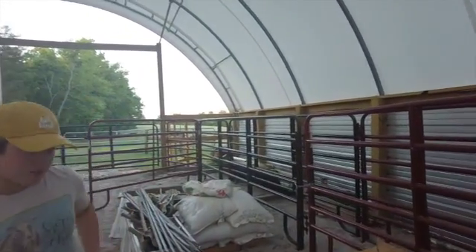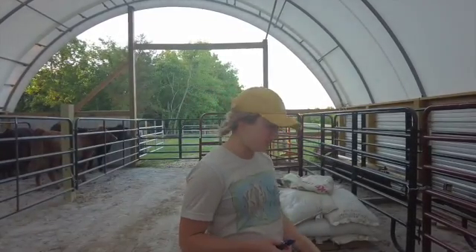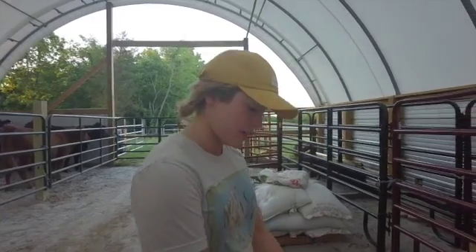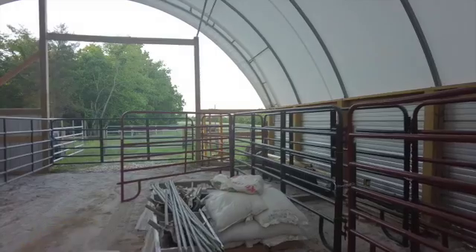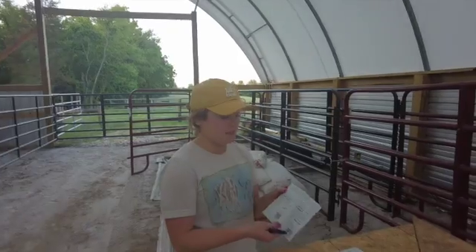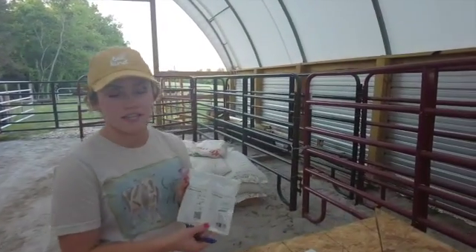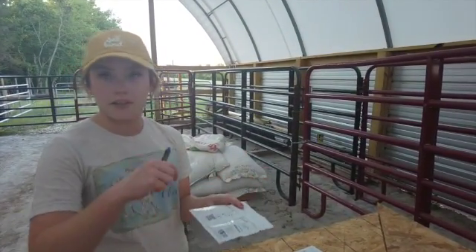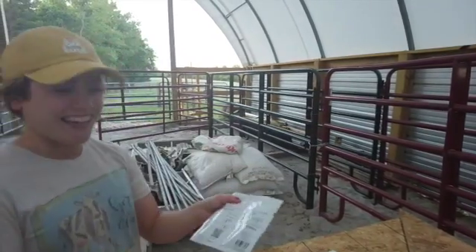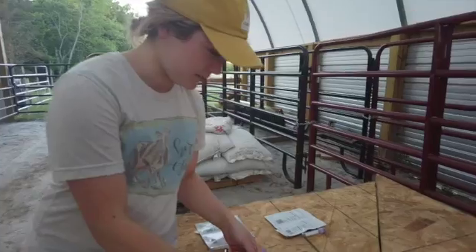Alright, Mikaela, what are we doing today? We are preg checking our heifers. Is it a normal preg check like everyone else does? This is not — this is a much cooler preg check. We used to have to draw blood and drive it or mail it off somewhere, and it would take several days to find out if they were bred or not. Now they have these instant pregnancy tests — we draw blood, we drop it on, kind of like a normal pregnancy test, and then wait 20 minutes and we can find out if they're bred or not.